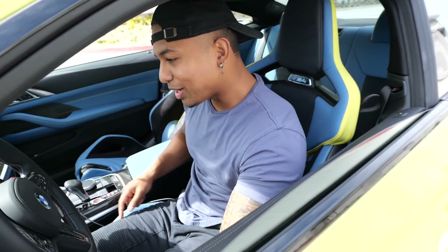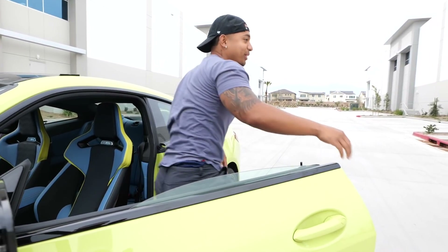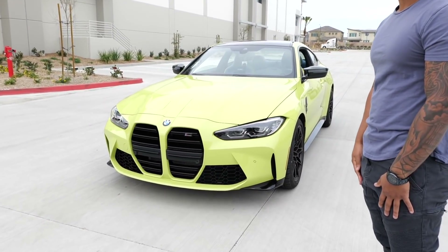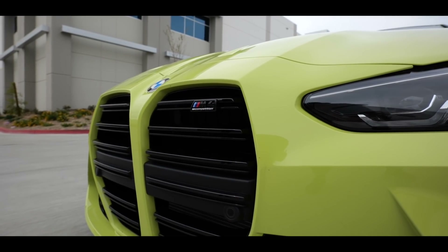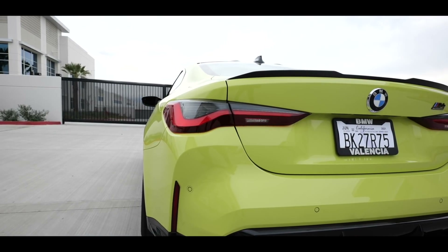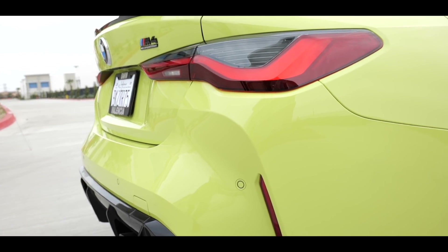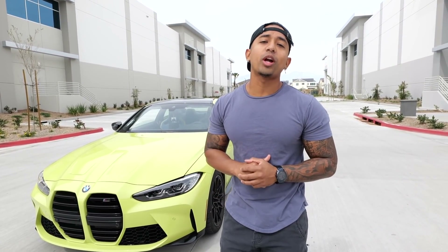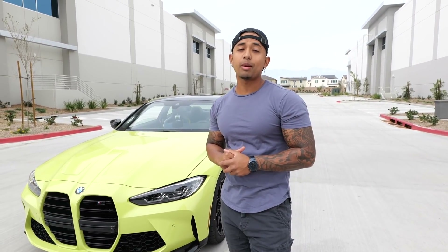What's up, beautiful people — say hello to my brand new 2021 BMW M4 Competition! What's up guys, my name is Snooge. For the ones that are new, welcome to the channel — consider subscribing, hit that notification bell so every time I post you'll be alerted, and make sure you like the video.